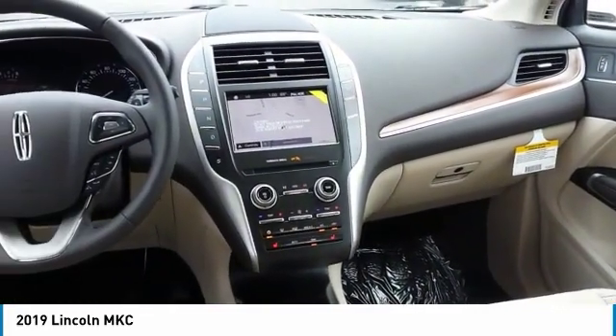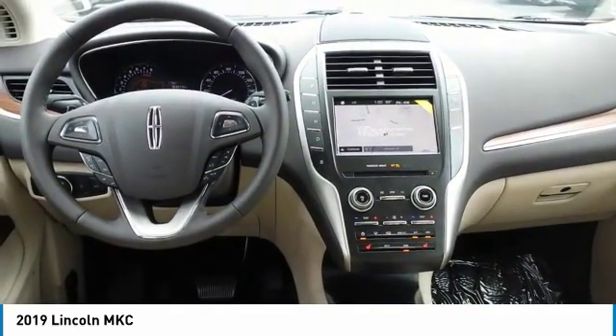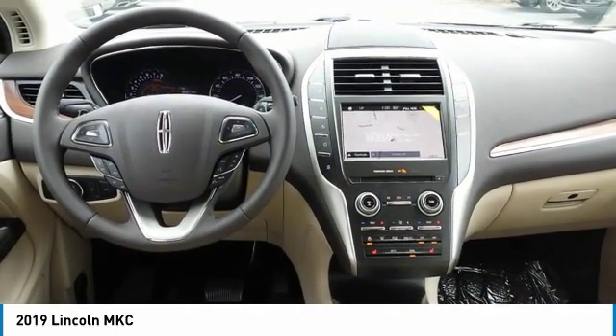FWD. Take this vehicle for a spin and see why so many shoppers are now proud owners.